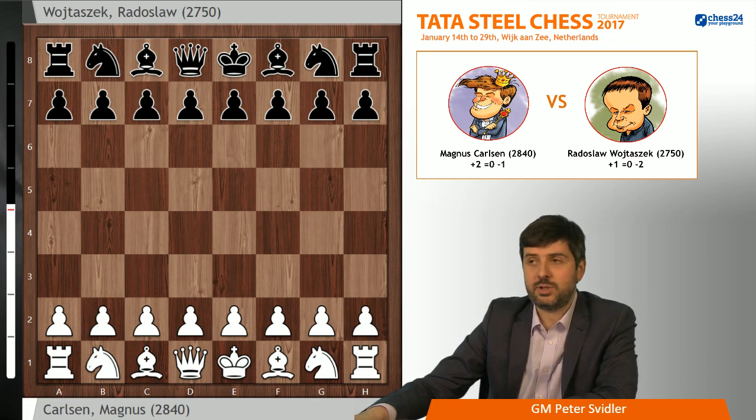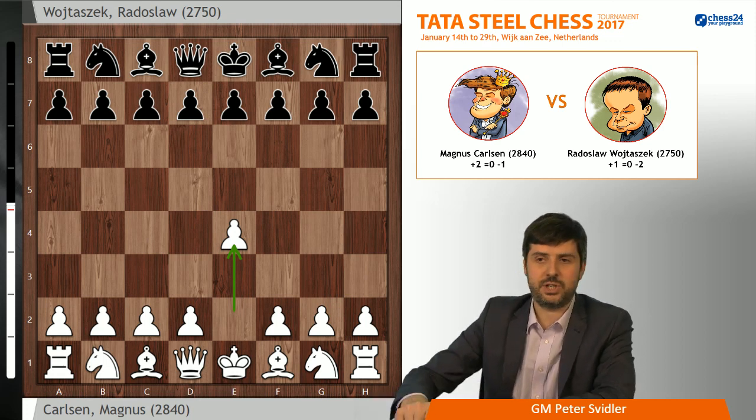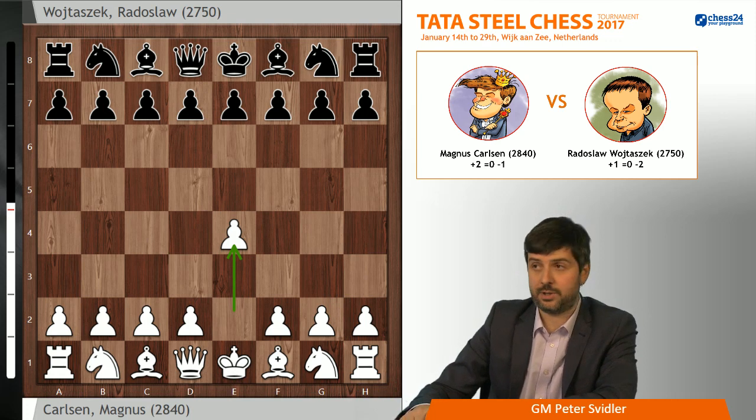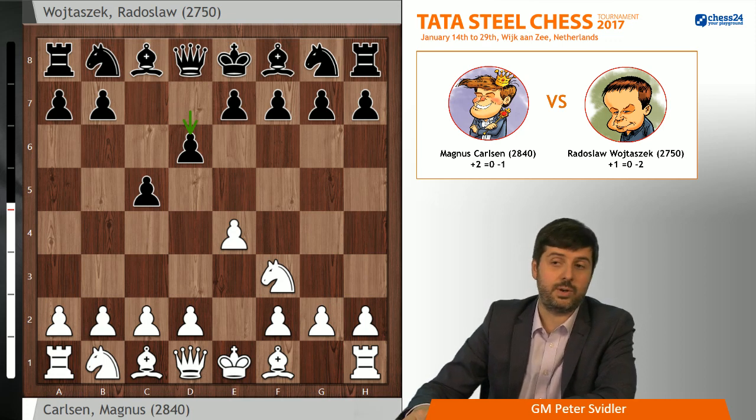But today Magnus played 1.e4, his main move of course, but what was most surprising was his choices further down the road. After c5, knight f3, d6, his very clear main weapon in this position is Bb5 check. Magnus very rarely even plays 3.d4 compared to the amount of games he's played and won in the 3.Bb5+ variation.